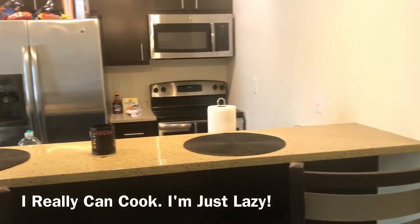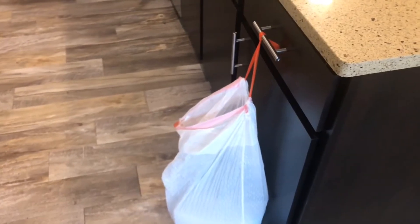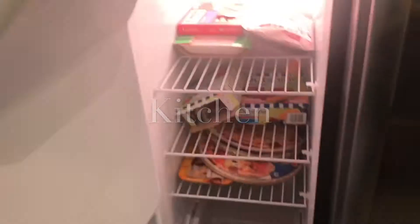Right here you have my guest bathroom. I hate cooking, but I can't cook, so this is where I do all of that. When you're too cheap to buy a garbage can here at ISU, you tie your garbage bag to whatever you can find. That's my entire kitchen area. I went grocery shopping the other day so I actually stocked up a little bit.